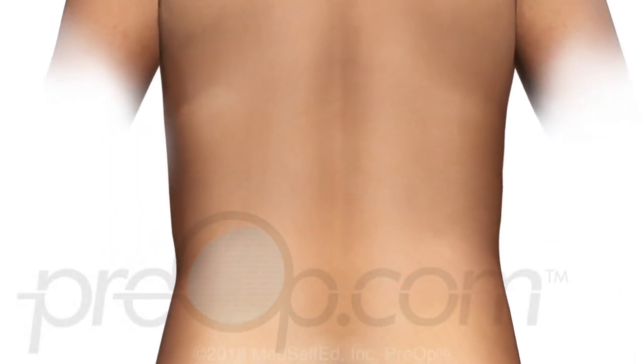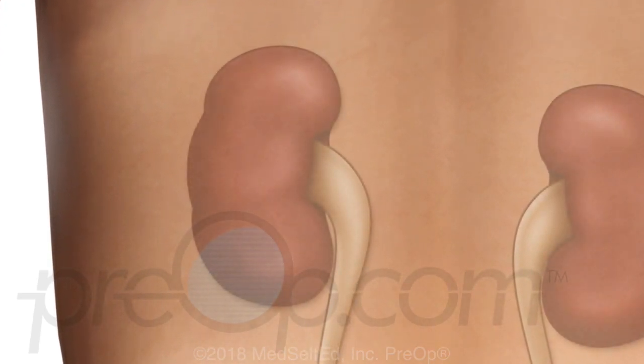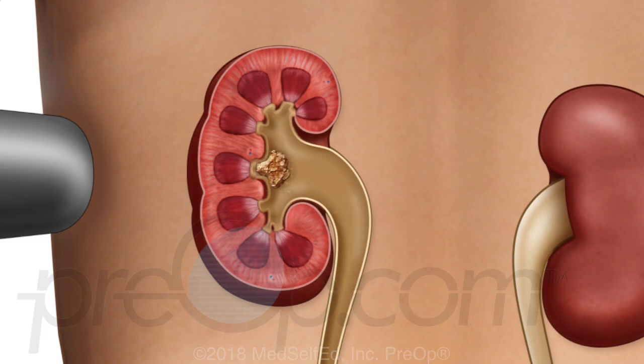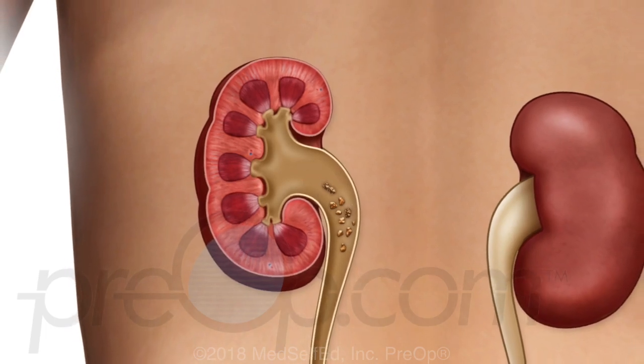A lithotripsy procedure begins by marking the skin over the affected kidney before anesthesia. The position of the kidney stone or stones is pinpointed with an x-ray machine. The lithotripsy device is positioned, then pulses of energy are directed at the kidney stone, ideally breaking it into tiny pieces. X-rays are used to confirm the stone pieces appear small enough to pass through the ureter, and more pulses may be needed. When the stone pieces are made as small as possible, this part of the procedure is ended.